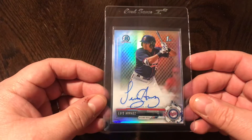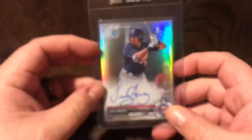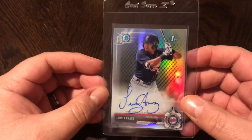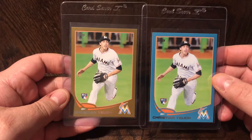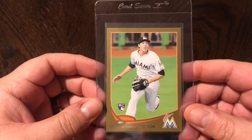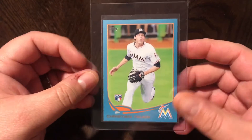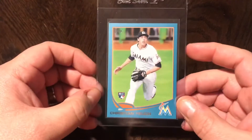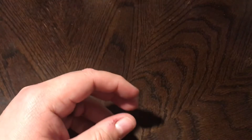A couple more cards — a nice 2017 First Bowman auto refractor of Luis Arias, numbered 413 out of 499, gorgeous shine and a good-looking auto. Also picked up two Christian Yelich rookie cards: a gold numbered 1889 out of 2013, and a blue which is the Walmart retail special — you can only get the blue out of Walmart retail packs. Going to send both off to PSA to see how they do.